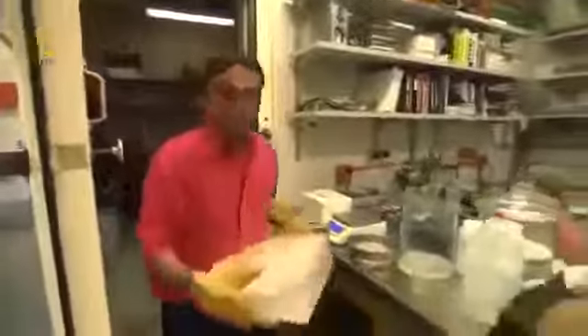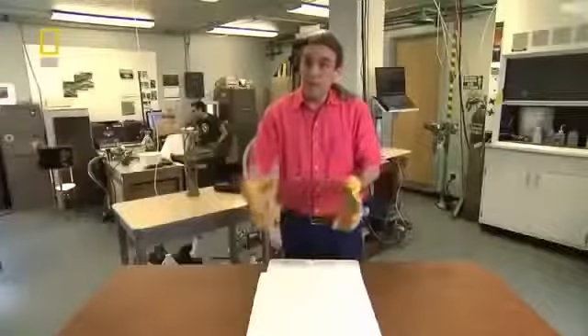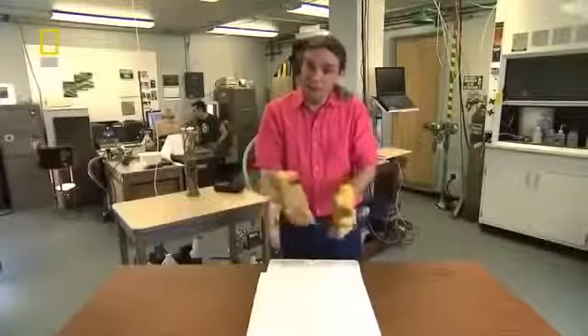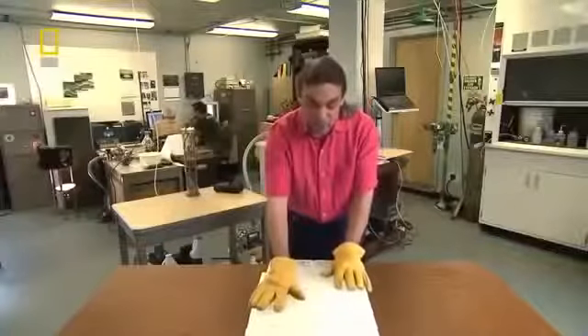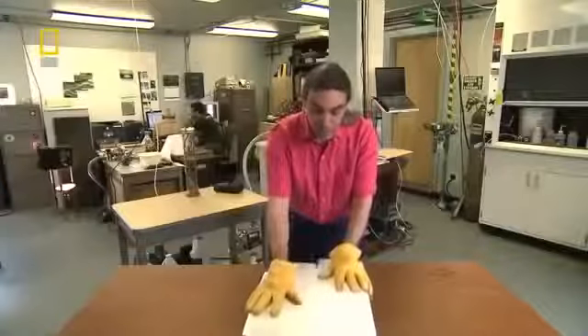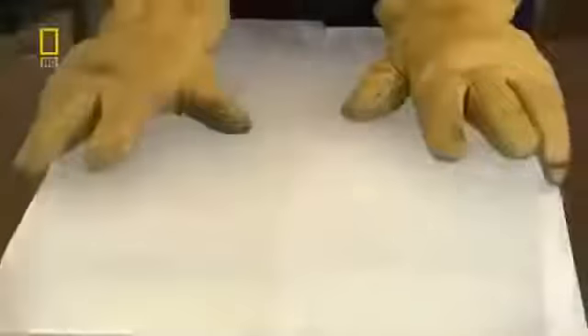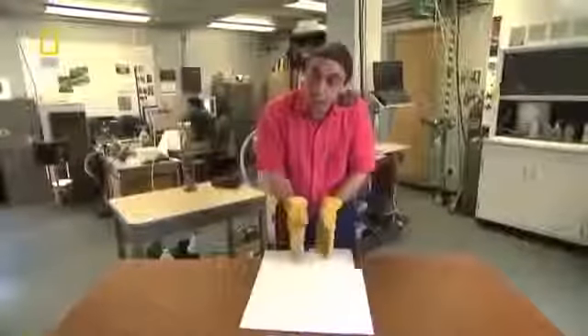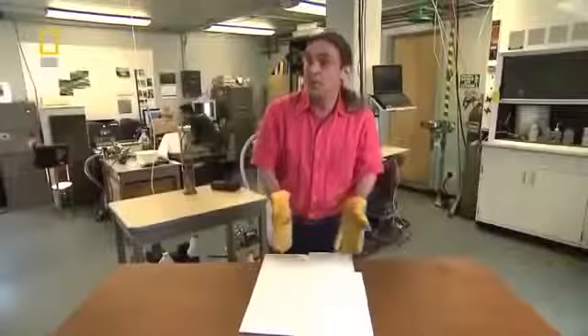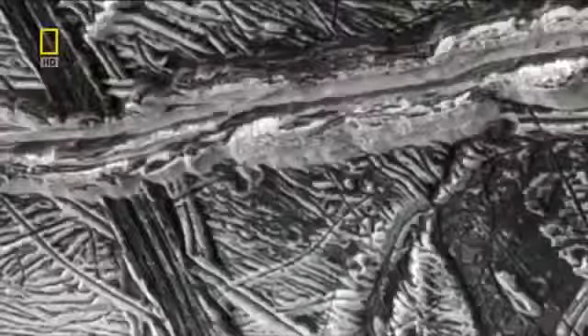Planetary scientist Bob Pappalardo reproduces the effect with ice blocks in the lab. As Europa is flexed by Jupiter's gravity, its surface bends and cracks, making fractures through the ice. As it's squeezed and bent, the ice slides back and forth along these fractures, creating heat as the blocks move by one another. That heat warms the ice on either side, and that warm ice rises up to form the strange ridges — tracks that seem to go across the tundra of Europa.